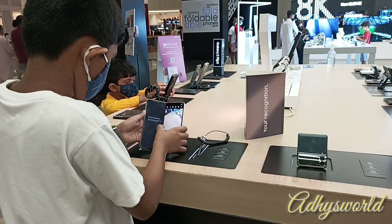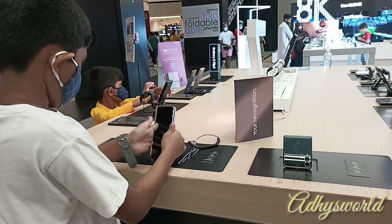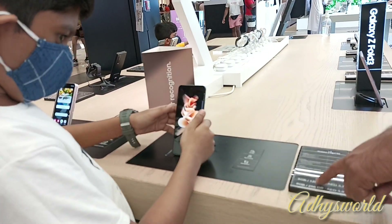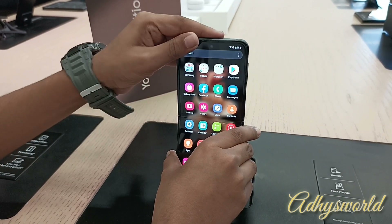This is the Samsung Galaxy Z Fold 5G. It's the best foldable phone yet — the multitasking features are even better and the camera is very good. And it needs to be for the high price of almost 7,000 dirhams.